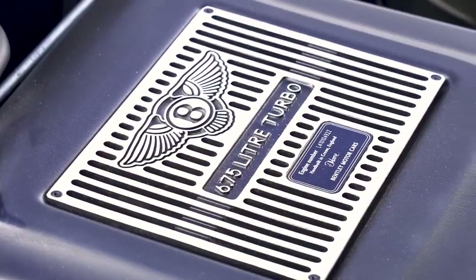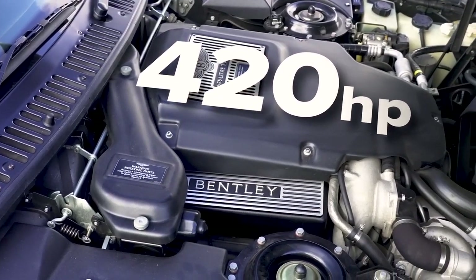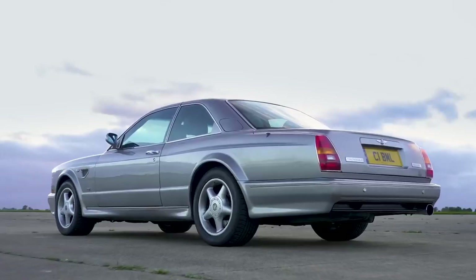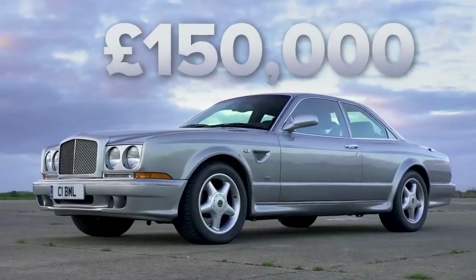Let me tell you about this car. It's got a 6.75-litre turbocharged V8 that puts out 420 horsepower and 880 newton metres of torque. Quite heavy because of all the wood and metal — comes in at 2.4 tons. Value of this car: £150,000.